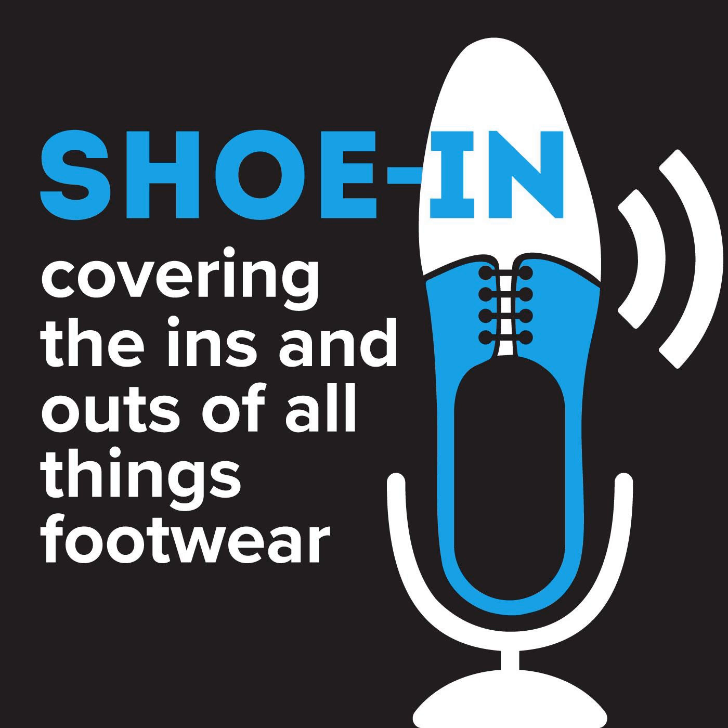You're listening to Shoe In, covering the ins and outs of all things footwear, from sneakers to heels, loafers to slippers, and every type of shoe in between. Brought to you by the FDRA, the footwear industry's association focused on retail, trade, politics, and fashion. Helping create and enhance conversations on all things footwear. And now your footwear insiders, Matt Priest and Andy Polk.